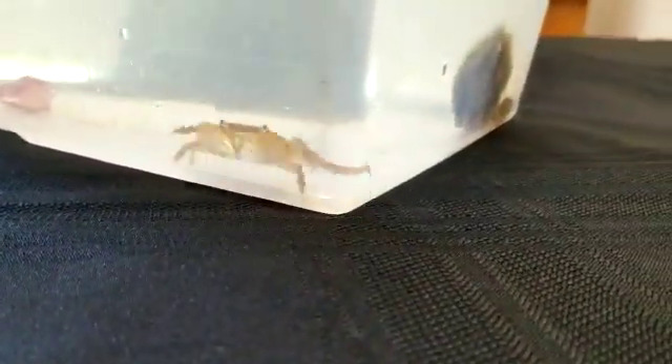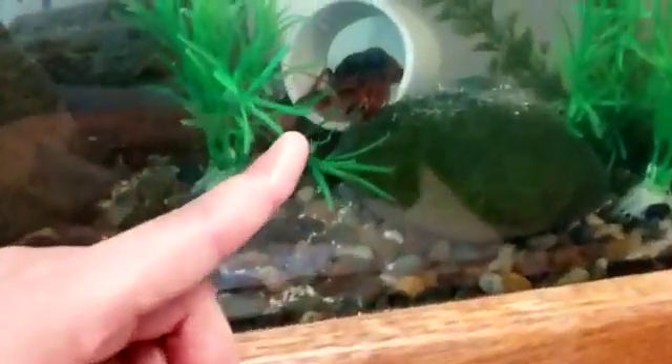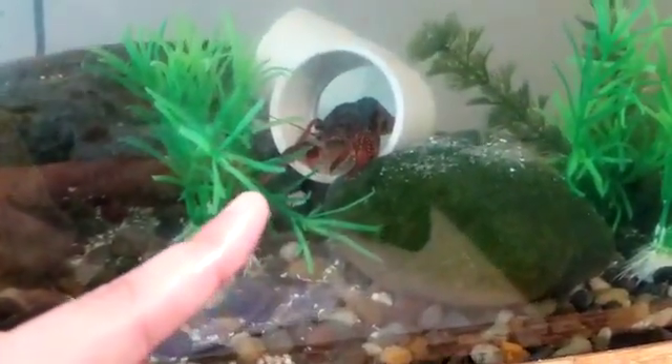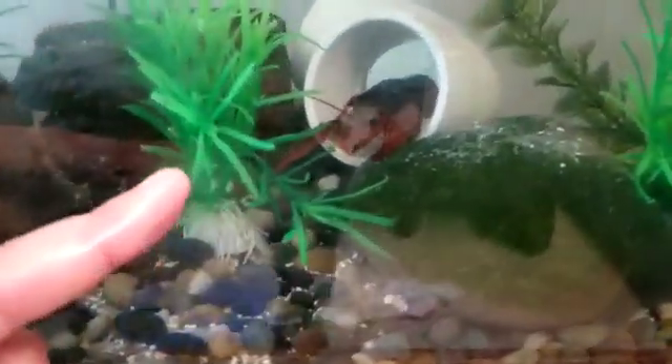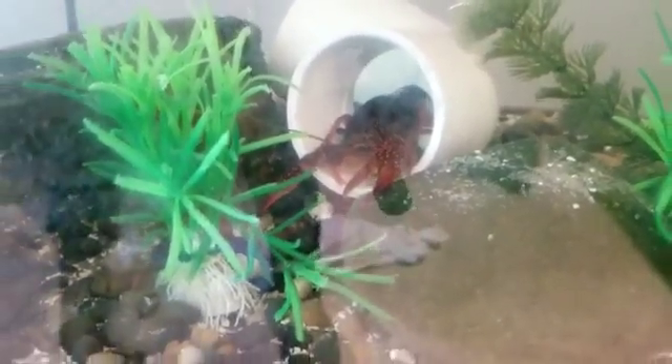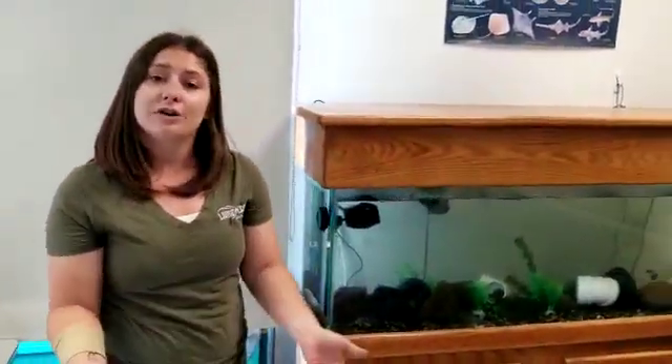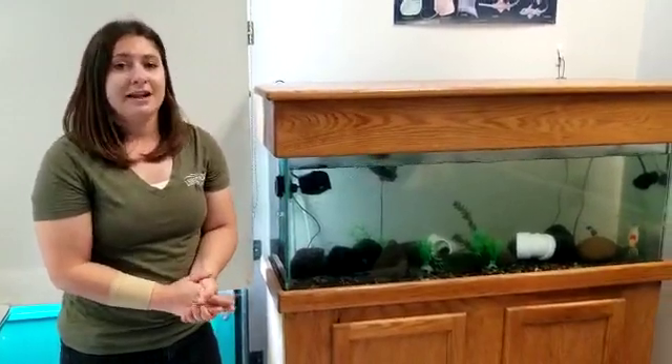Now the chelipeds on a crayfish are a little bit different than our crab friends. You can see he's got much larger chelipeds than our crab friend did - really big ones in the front - but he does have that elongated body just like a lobster does as well. That longer body with the tail at the end is what they use to help them swim around. Now crayfish are going to be a little different than our crabs and our lobsters because they do live in freshwater environments, while crabs and lobsters live in the ocean. All crustaceans are going to be aquatic, but they are able to live in both ocean and fresh water.